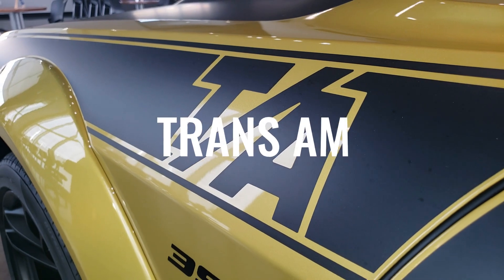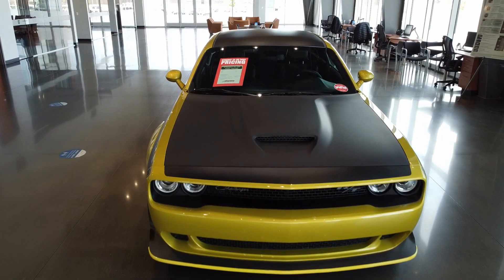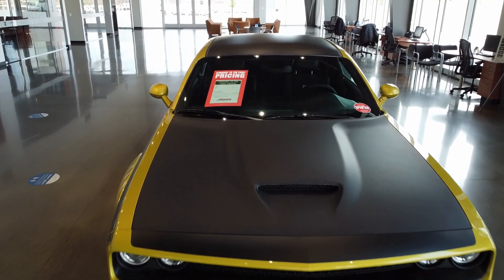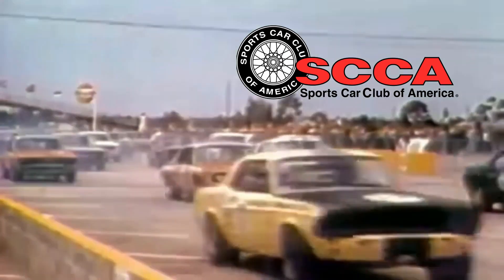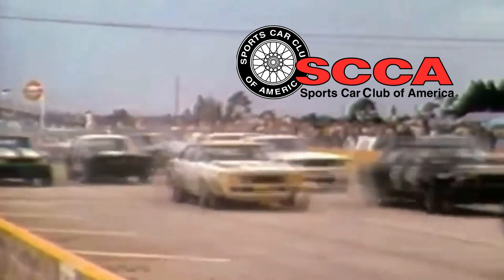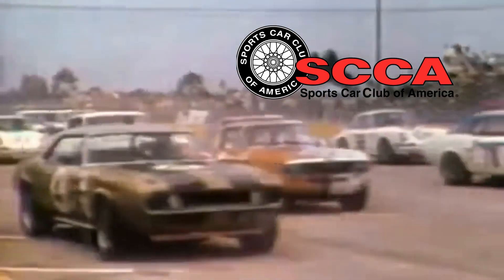The TA stands for Trans-Am, which is a throwback to the original 1970 model. The TA model was originally built for the Sports Car Club of America Trans-Am Racing Series in 1970, and it was only made for one model year.